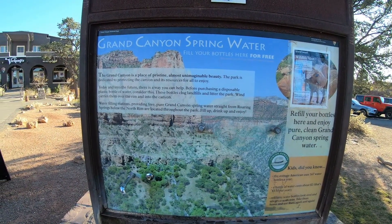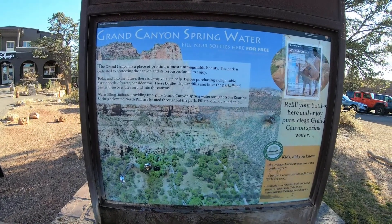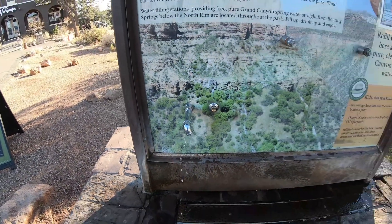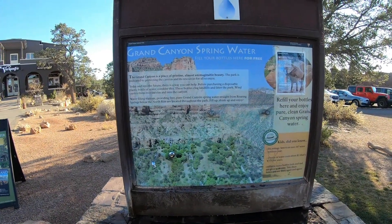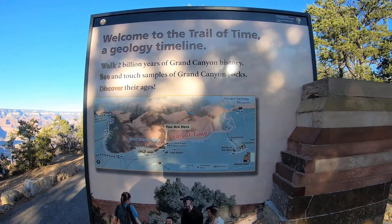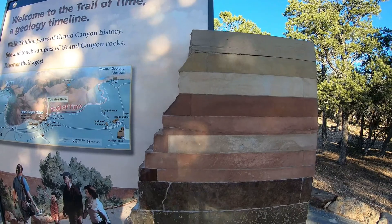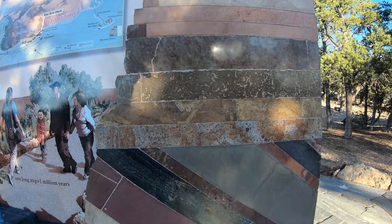The spring water kiosks are located in several places along the Rim Trail and encourage you to refill your reusable water bottle with fresh spring water rather than buying a new plastic bottle at the gift shop. The water comes directly from an underground spring below the Rim Trail — it's very fresh tasting and ice cold. As the kiosks point out, plastic bottles are harmful, especially at the Grand Canyon where they get blown over the rim and end up at the bottom of the canyon or in the Colorado River.